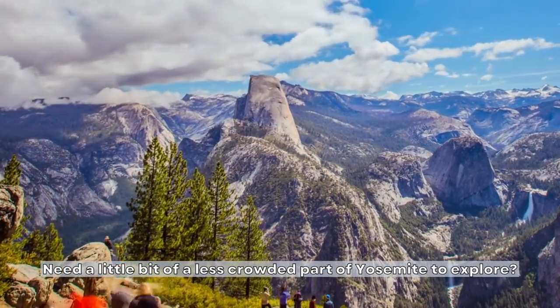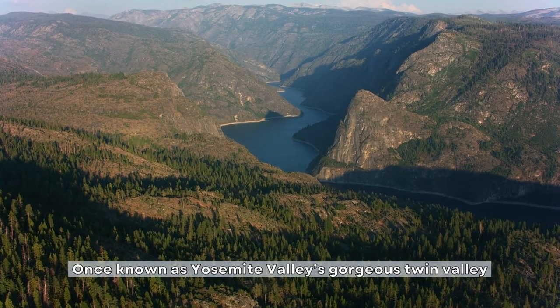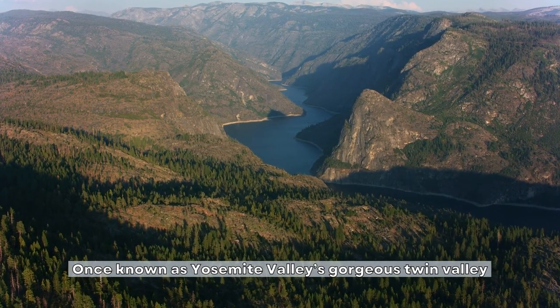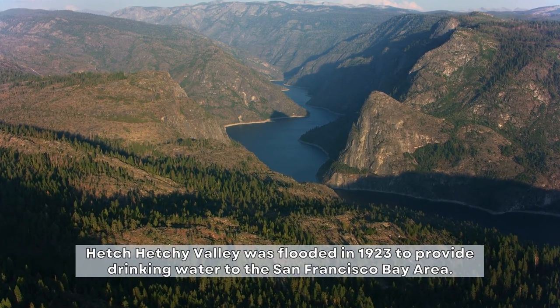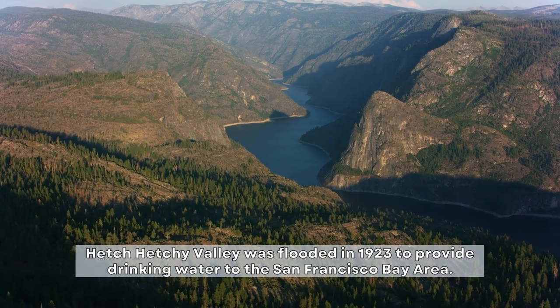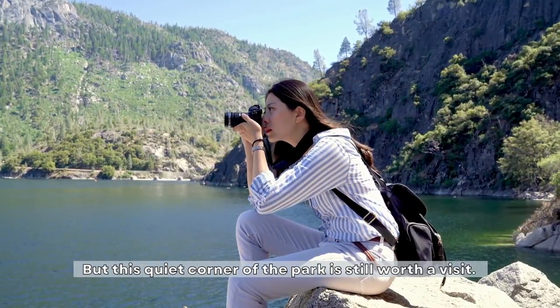Need a little bit of a less crowded part of Yosemite to explore? Once known as Yosemite Valley's gorgeous Twin Valley, Hetch Hetchy Valley was flooded in 1923 to provide drinking water to the San Francisco Bay Area. But this quiet corner of the park is still worth a visit.